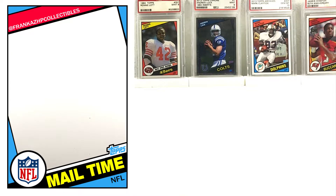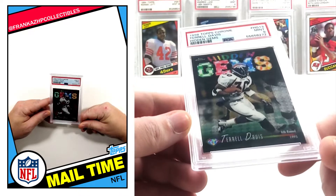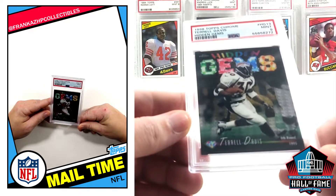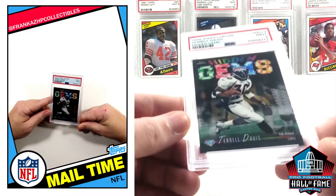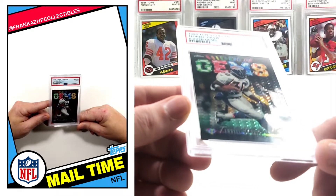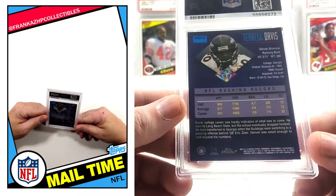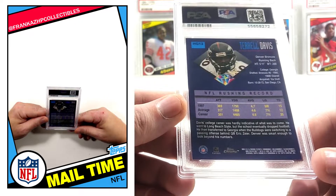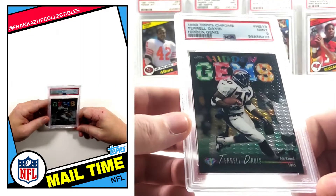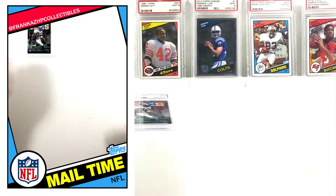Most of what I've been getting in the mail, at least with the last two mail times, have been PSA graded cards. Starting off right here: a 1998 Topps Chrome insert, Hidden Gems - not the refractor, the regular - but very cool. Terrell Davis, PSA 9. Hidden Gems are very, very nice; the refractors are even better. Happy to have another Terrell Davis PSA graded card. I believe I have a 99 or 2000 refractor as well.